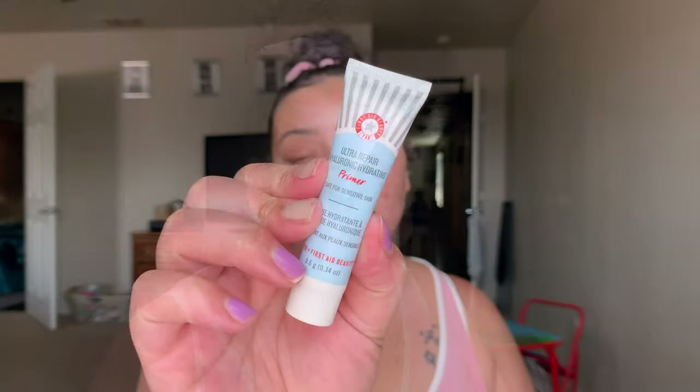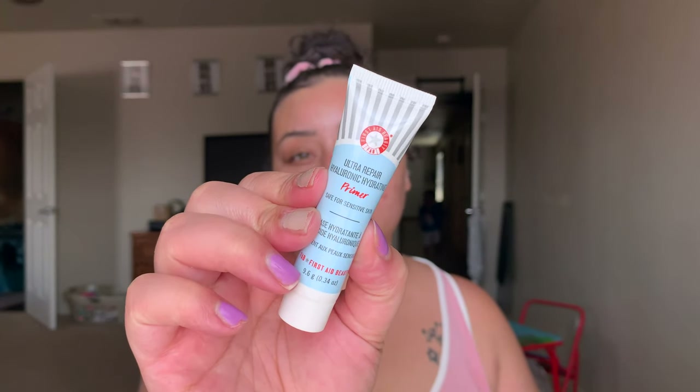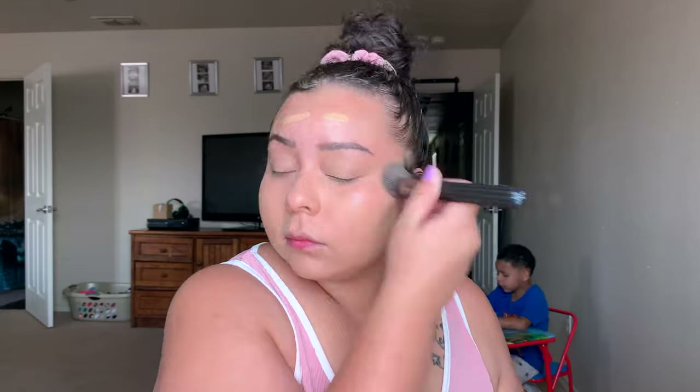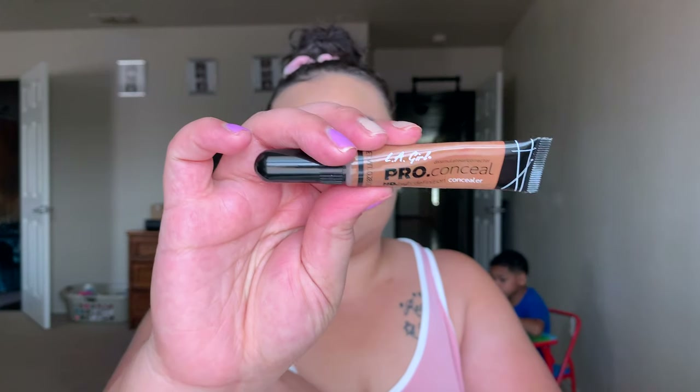Now that we're done with our brows, we're just going to go ahead and take this First Aid Beauty Ultra Repair Hyaluronic Hydrating Primer, just to add a little bit more hydration. On days where I want a really good look — light and natural — I like to make sure my skin is nice and moisturized. For everyday coverage, I take my Wonder Beauty Light Illusion Foundation and swipe that all over my face in the shade Medium, blending it out with a kabuki brush.